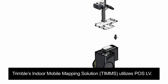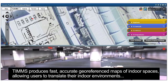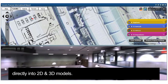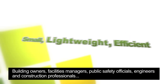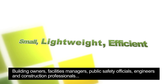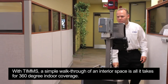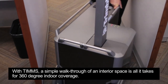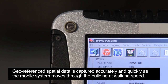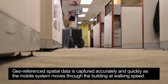Trimble's Indoor Mobile Mapping Solution, TIMSS, utilizes PAWS LV. TIMSS produces fast, accurate, geo-referenced maps of indoor spaces, allowing users to translate their indoor environments directly into 2D and 3D models. Building owners, facility managers, public safety officials, engineers and construction professionals can more efficiently plan and manage building assets and properties. With TIMSS, a simple walkthrough of an interior space is all it takes for 360-degree indoor coverage. Geo-referenced spatial data is captured accurately and quickly as the mobile system moves through the building at walking speed.